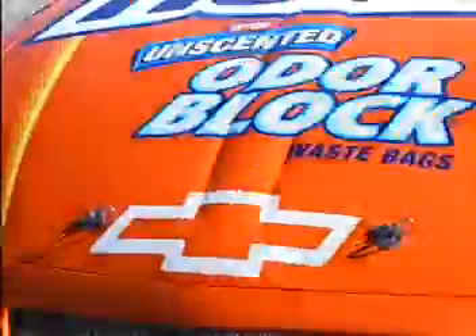We're here. This is Eric McClure's car. Hey Dad, look at it. It's a 24 Hefty, unscented, auto-block, waistband Chevy. Oh, wait a minute. I got a clever idea.